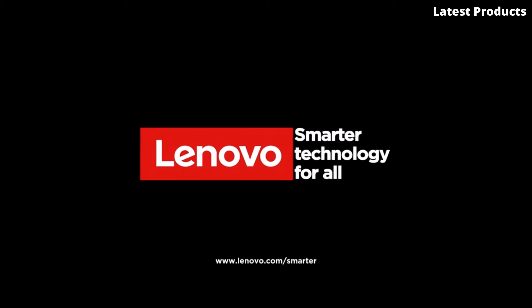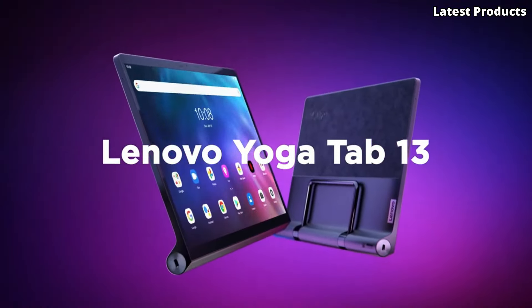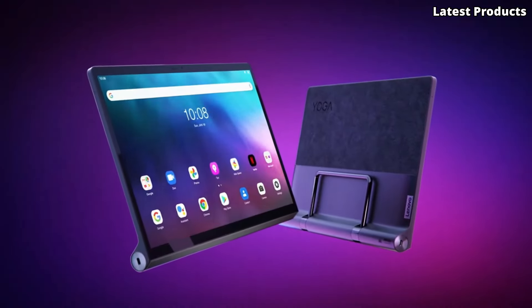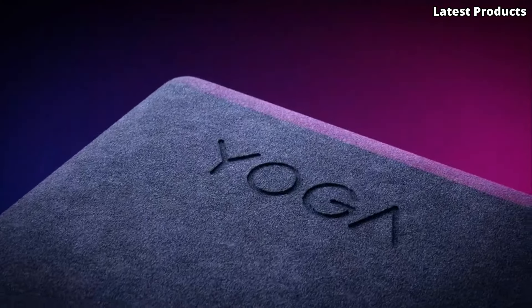With features like a built-in kickstand, rotating camera, and all-day battery life, the Lenovo Yoga Tab 13 is the ultimate companion for work, play, and everything in between. Experience the power and versatility of the Yoga Tab 13 today.